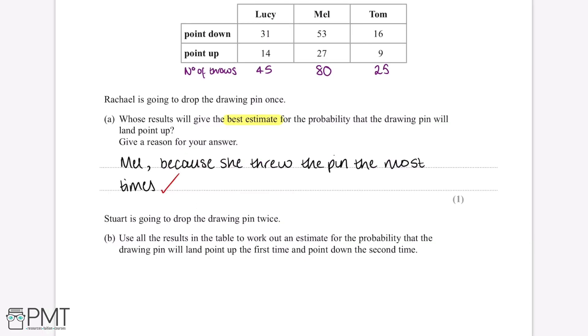Stuart is going to drop the drawing pin twice. Use all the results in the table to work out an estimate for the probability that the drawing pin will land point up the first time and point down the second time. The first thing we'll need to do is work out the probability that the pin will land point up and then the probability that the pin will land point down.